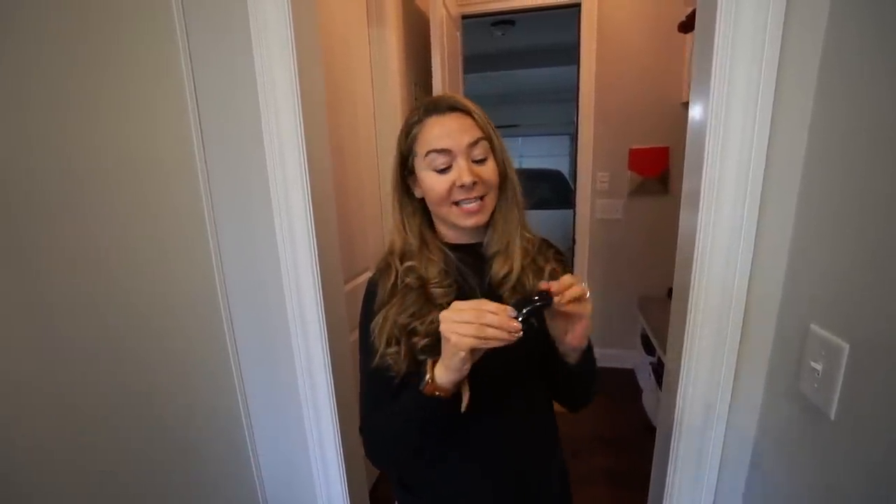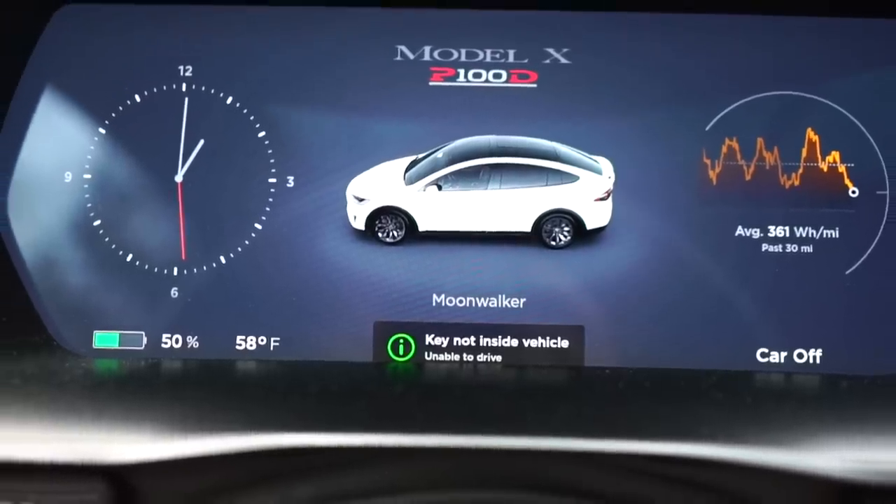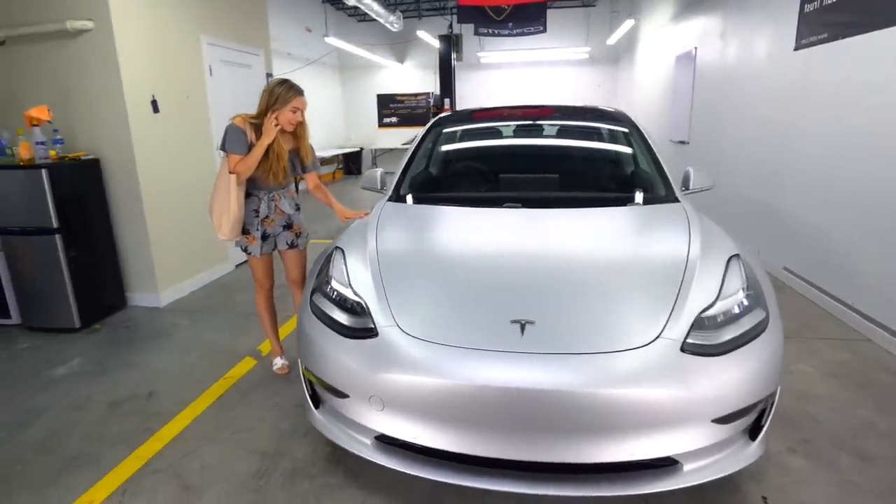Hey guys, Kim here with Life Tesla. I was not planning on filming today, but something has happened that I want to share with all of you. Today our Model X key fob has officially died at probably one of the most inconvenient times — we're getting ready to fly out of town tomorrow. The car was giving me some warnings saying key fob undetected. I let things go. I probably shouldn't have. I can still get into my car — I have a backup key fob, and there's one more way I'm going to show you how you can still get into your Model X if your key fob dies.